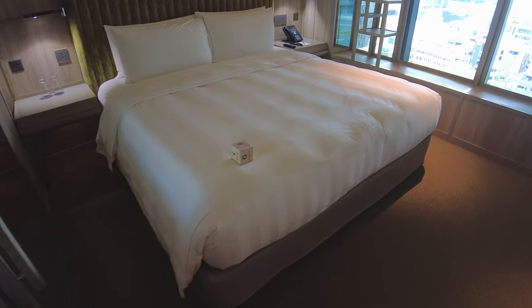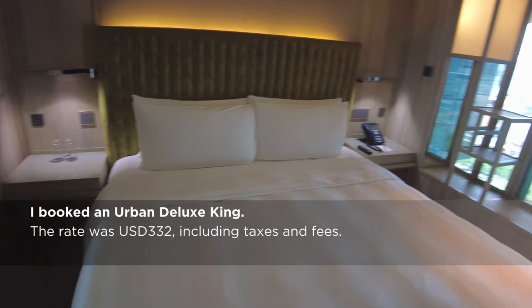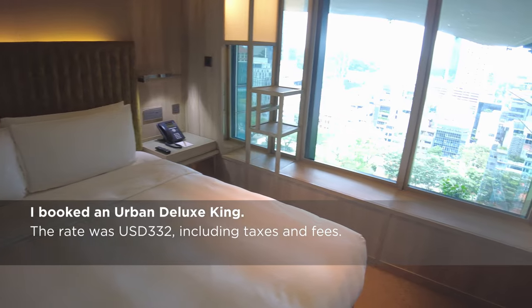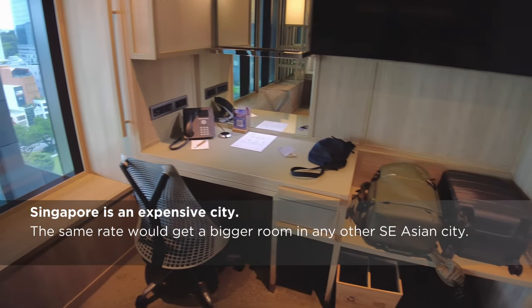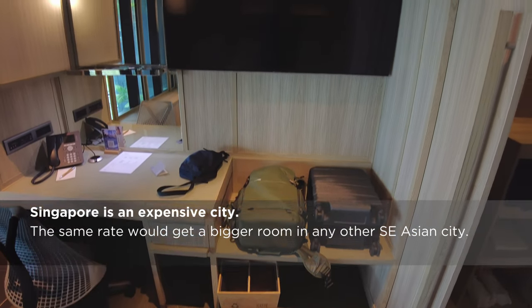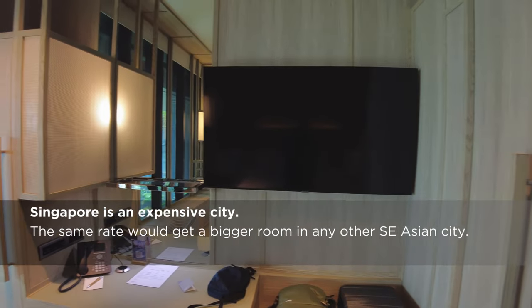Welcome to Room 929. The room is small but well laid out. When I entered, the bathroom is open to the room, but two of the walls can be closed to create a complete separation.